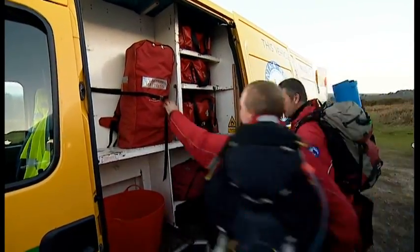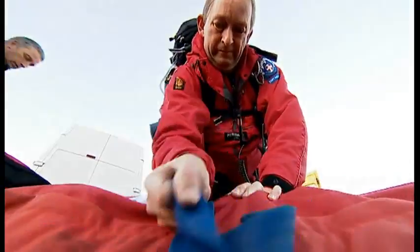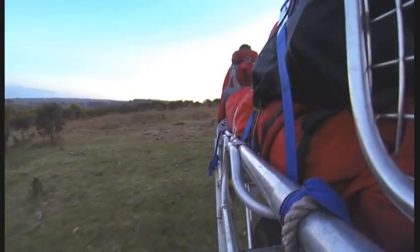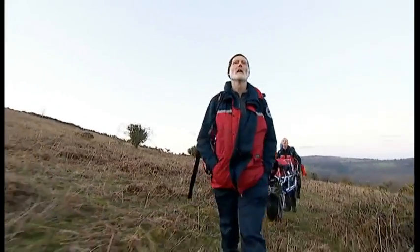It's evening and the Dartmoor Search and Rescue Group are gearing up to recover a casualty on the moor. Everything they need is either on their backs or on the lightweight aluminium stretcher. All they need to do now is to find the injured walker.